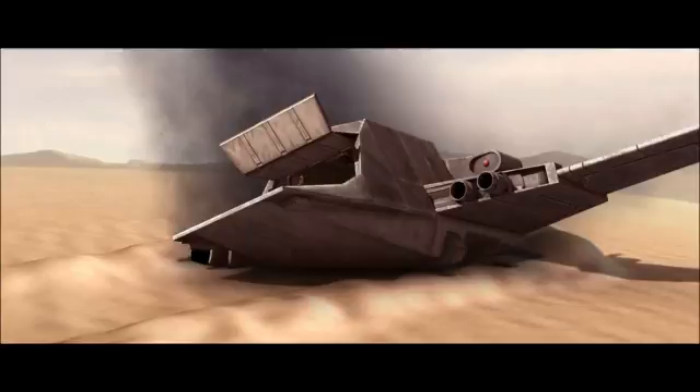There was one time when the droid army had created the warship called the Malevolence — a warship capable of destroying ships by firing a massive ion cannon, which would disable enemy ships, meaning Republic ships, frying their systems and destroying them all.